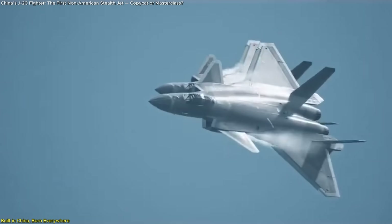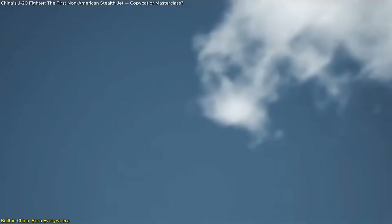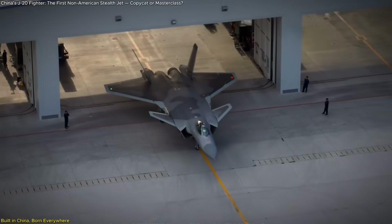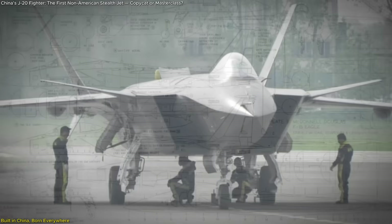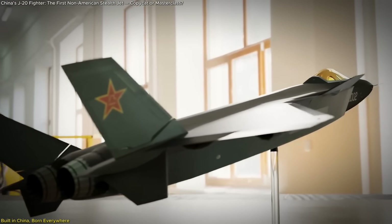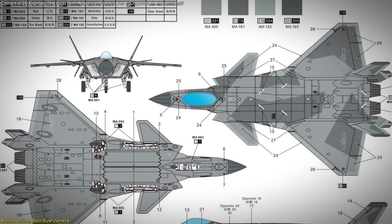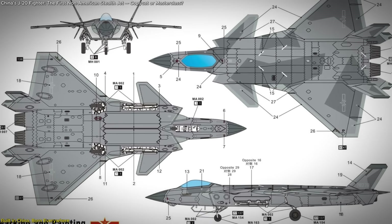China's J-20 stealth fighter slices through the sky with the confidence of a world-class weapon, but beneath its sleek surface lies a story built on shadows. This isn't just a triumph of engineering — it's a global puzzle pieced together from Cold War prototypes, leaked schematics, and stolen secrets. The Chengdu J-20 isn't entirely original, and that's exactly what makes it fascinating. From Russian jet labs to American defense servers, the jet's blueprints may have passed through more hands than history will admit.